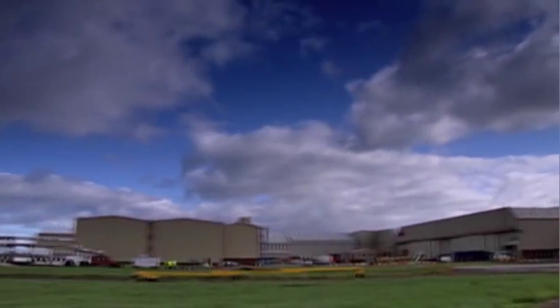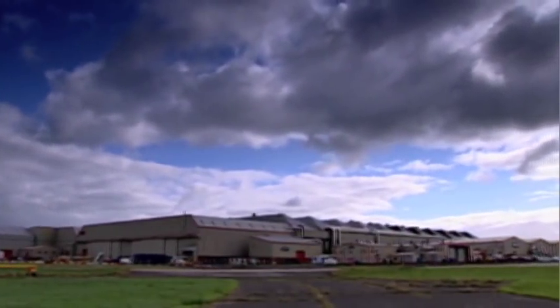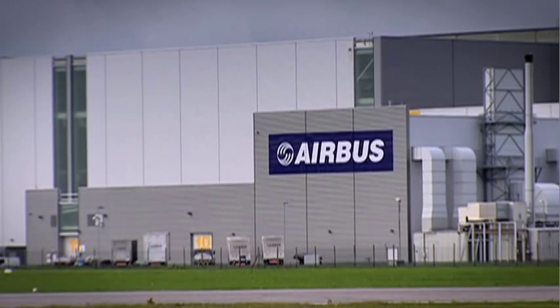Today, the tradition continues where some 5,000 people produce 1,000 wings every year for the Airbus A320 family of aircraft.